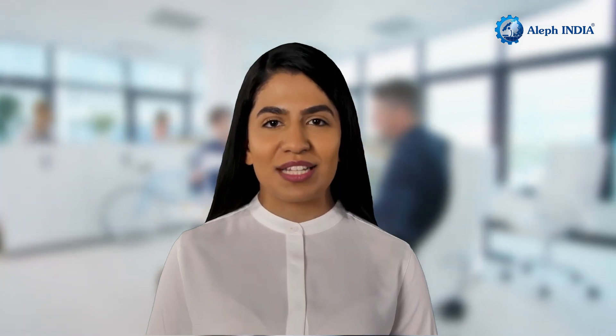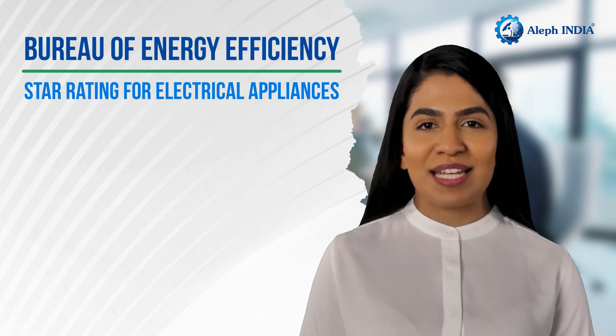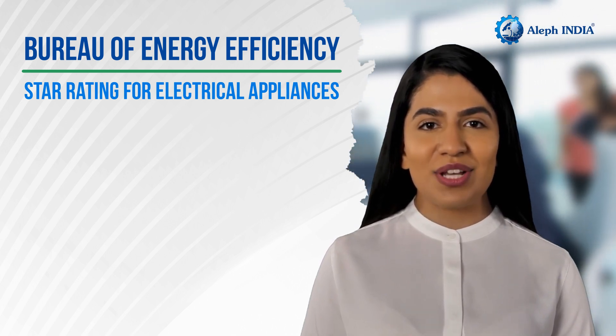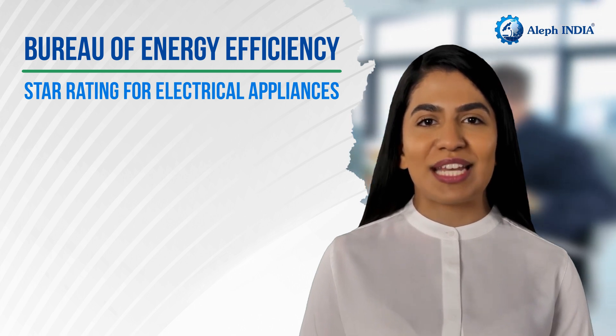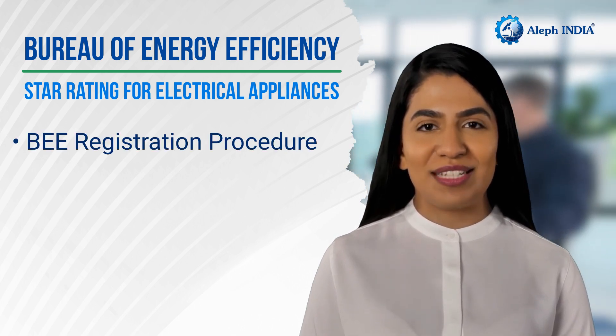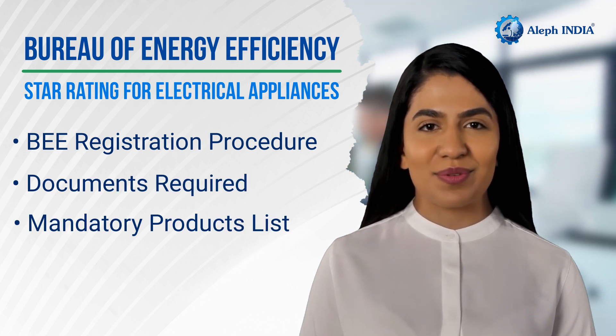Hello and welcome to this video on Bureau of Energy Efficiency Registration to obtain star rating for electrical appliances. In this video, we will cover everything you need to know about Bureau of Energy Efficiency Registration — procedure, documents required, mandatory products list, and more.